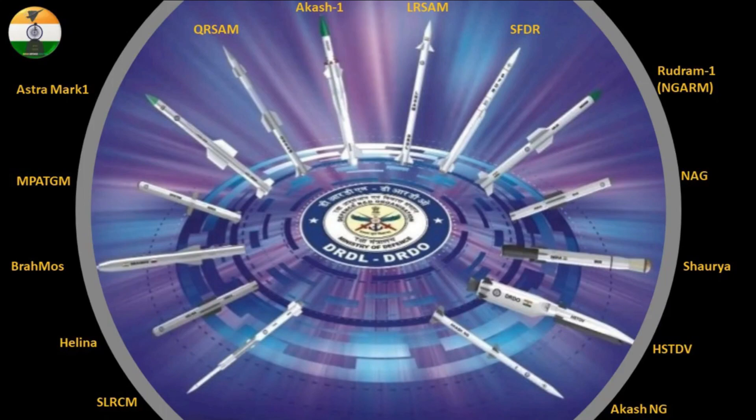Recently, DRDL released a poster featuring all the missiles under development by the organization, which you can see on screen. The most important is the hypersonic cruise missile based on HSTDV — this is the first official image of an HSTDV-based missile released by DRDL. Looking at the design, the HSTDV is mounted on a booster with 6 control surfaces. The booster is expected to be derived from the K4 missile, rather than the Agni missile used in the 2020 HSTDV trial.